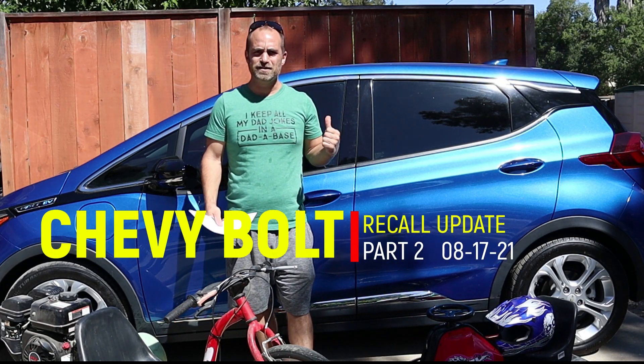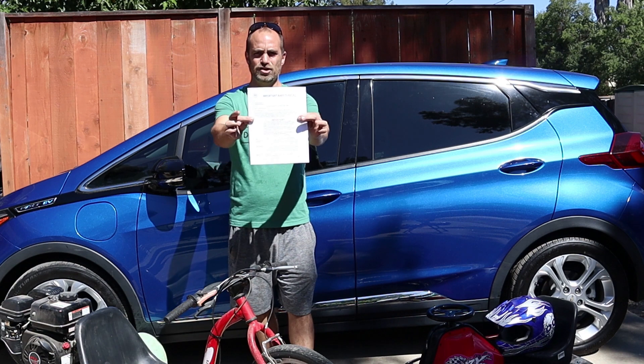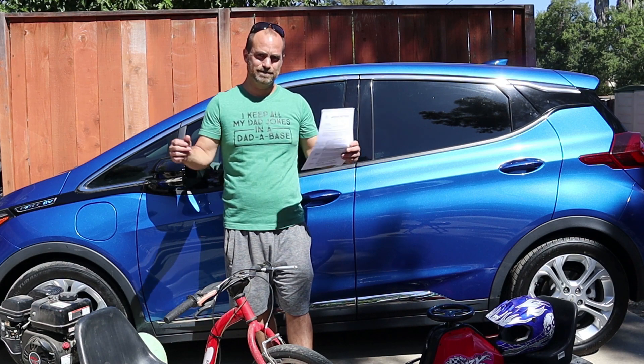This is a 2017 Chevy Bolt. And this is a GM recall. For those of you out there that don't know, this car has been recalled for catching fire.